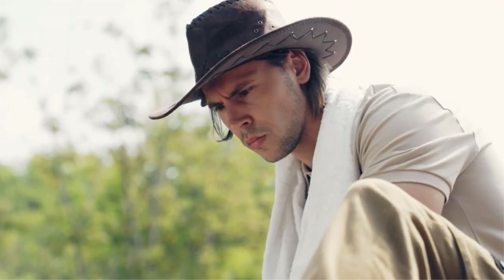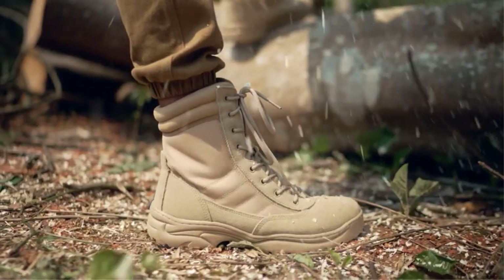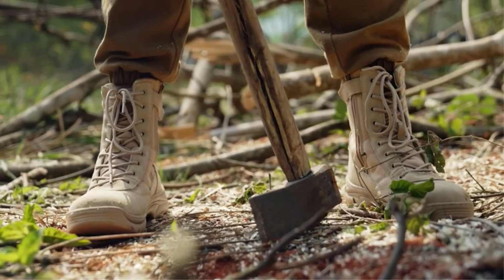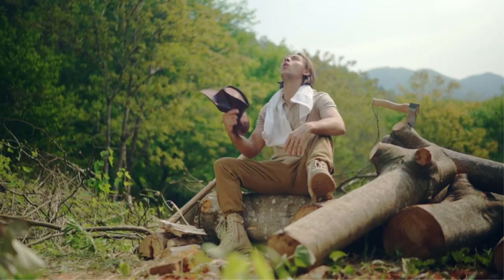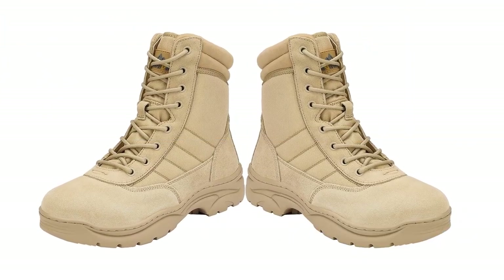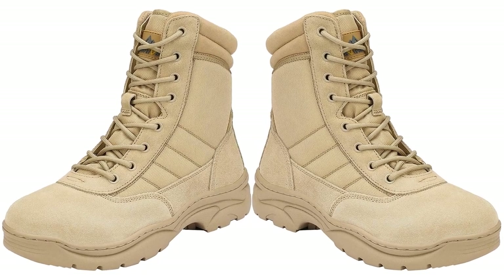My favorite is the EVA Midsole's optimum cushioning, which absorbs shock for more comfortable walking and landing. With its strong traction, the rubber outsole works well on any terrain. I like the mesh and leather upper — the mesh is airy and the leather is wear-resistant. Large foam padded collars provide ankle support. The NORTI V8 was comfortable right out of the box, unlike most tactical boots, and the side zippers make it easy to put on and take off.